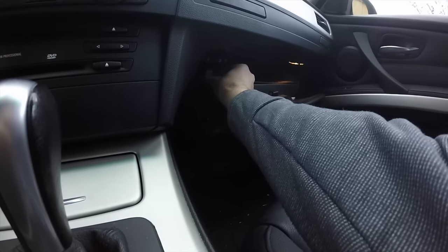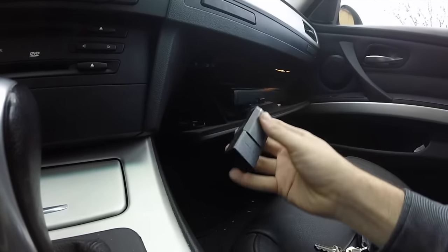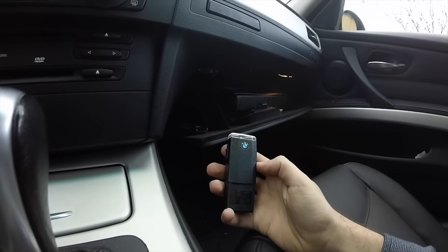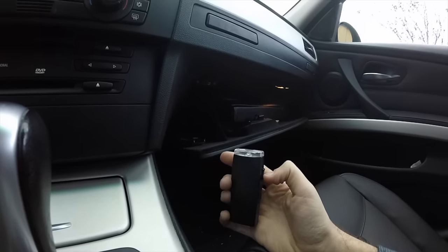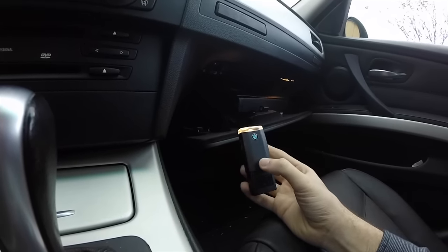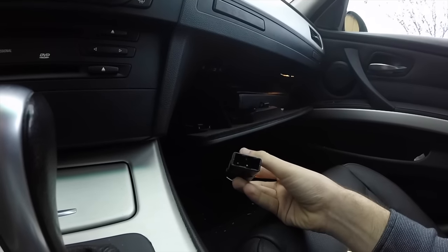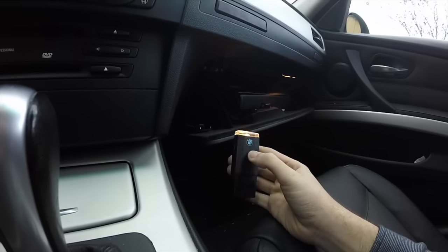A feature I just discovered while showing the glove box — I noticed a light in there. I went to look at it and found a little light. I pulled it out and noticed it's a BMW spare light. I'm guessing it's for when the car is dead or it's dark and you need a light. The BMW gives you a spare flashlight that charges from inside the car. So if you ever need a flashlight, BMW's got you covered.